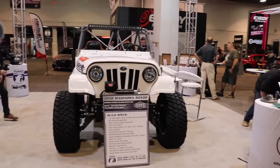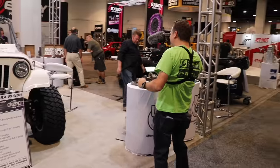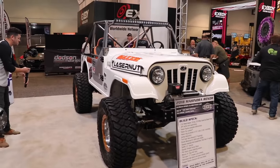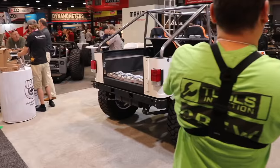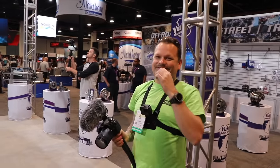Oh my god, I think Dan's excited — he's in heaven. He's like, 'look what I can do to my rock crawler!' What do you think of this rock crawler? I think it's awesome, man. Diesel power — it's gonna be a great rock crawler. Wow.